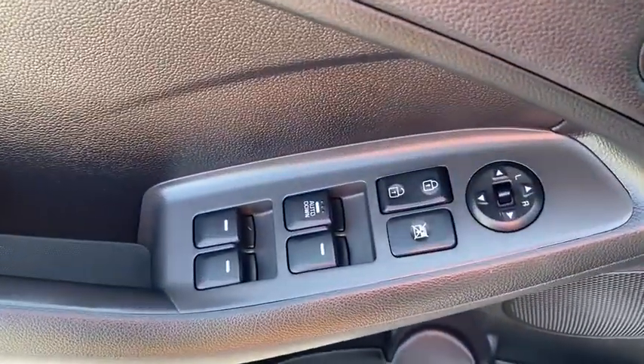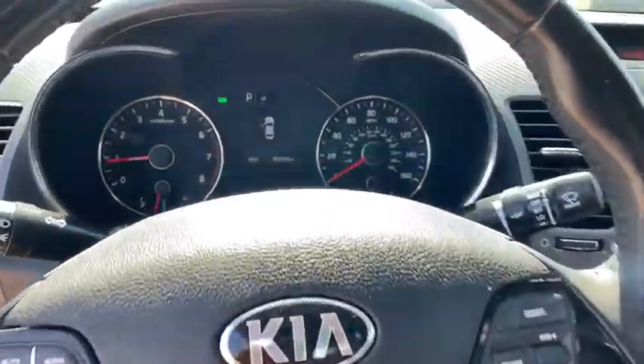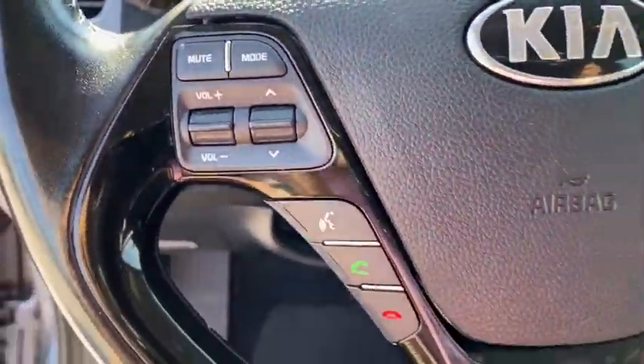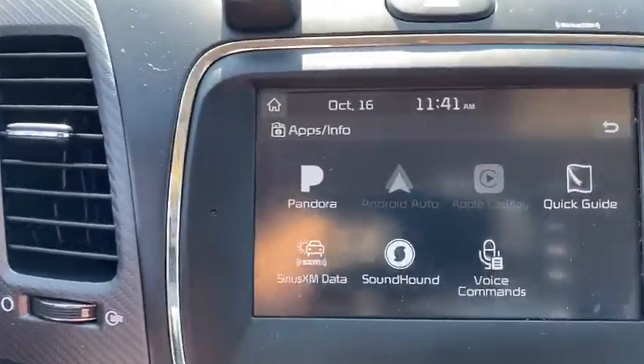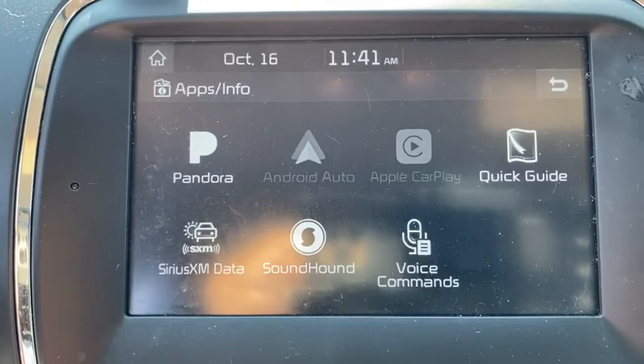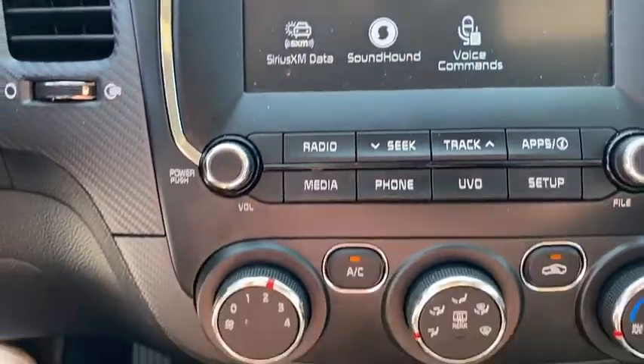This vehicle has less than 40,000 miles. Here are some of this vehicle's great options: anti-lock braking system, keyless entry, backup camera, traction control, stability control, steering wheel audio controls, Bluetooth, leather-wrapped steering wheel, adjustable steering wheel, power steering, and cruise control.